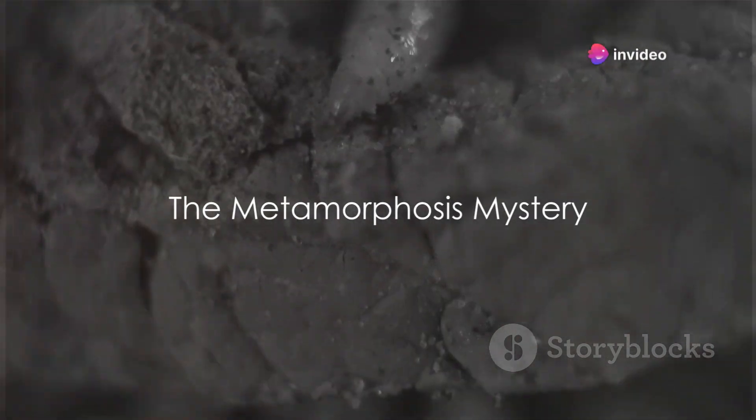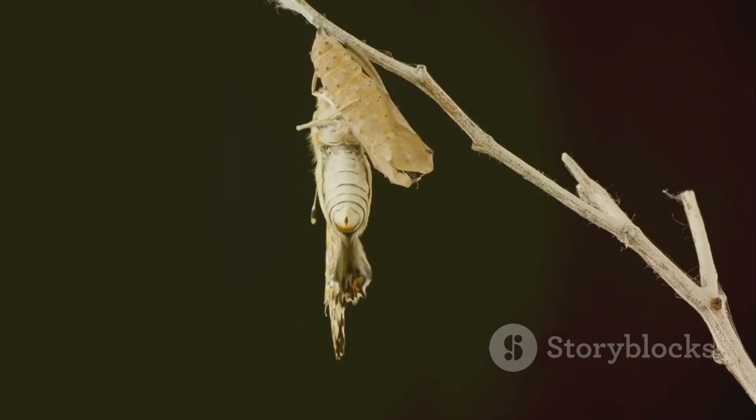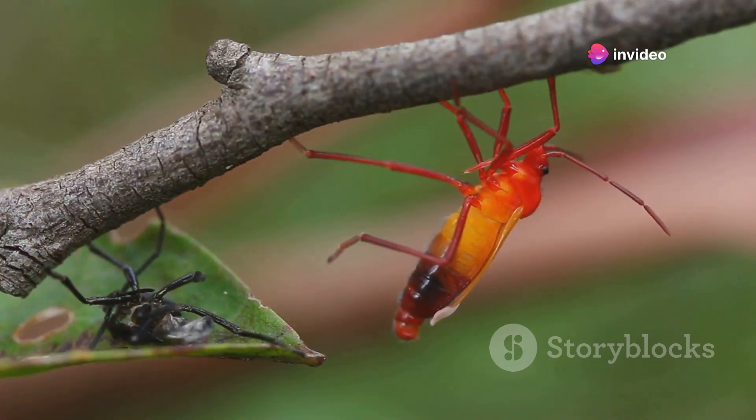Ever wondered how a squirming maggot transforms into a buzzing fly? It's one of nature's most intriguing phenomena. This transformation, known as metamorphosis, is a complex biological process that has fascinated scientists for centuries. It's a journey of growth, change, and adaptation, where a creature morphs from one form into a completely different one.